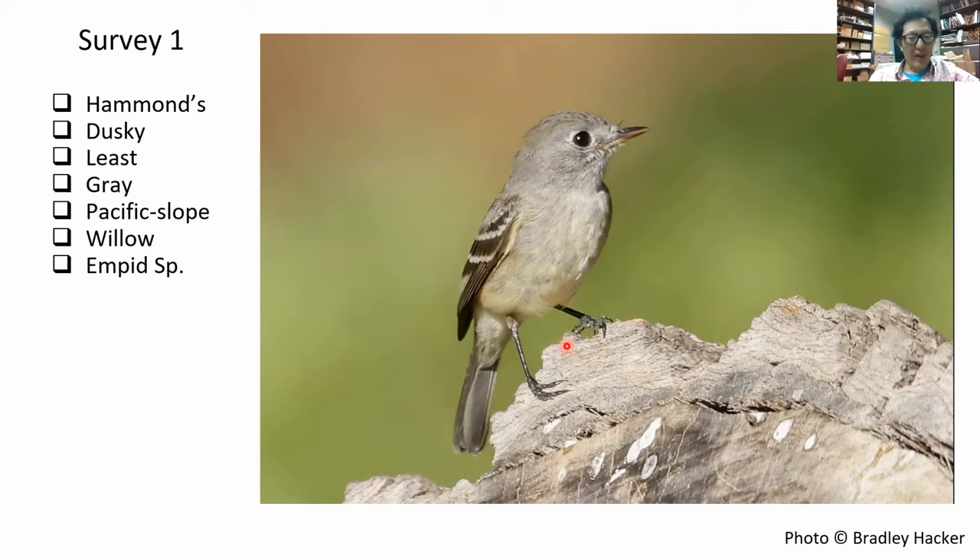We're going to come back to this same bird at the very end — we're not going to tell you the answer right now — and see after this presentation whether we know a little bit more. You can see pretty much everything has been selected, and then there are a few real conservatives here with the EMPID species.